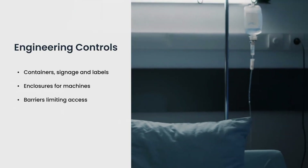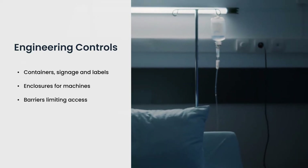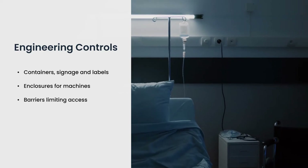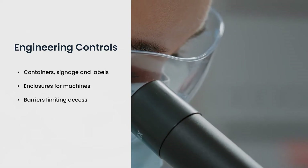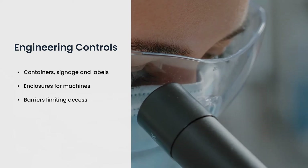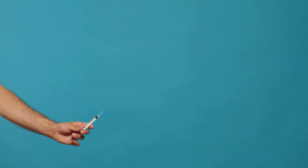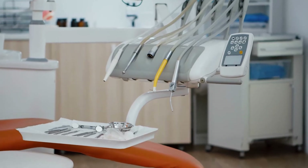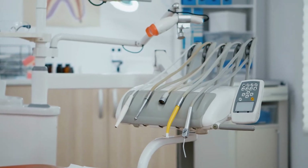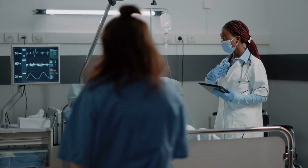Once you and the decision makers at your organization are fully aware of the dangers of your work environment, steps can be taken to integrate the appropriate engineering controls. In the medical field, engineering controls to limit exposure to bloodborne pathogens might include containers, signage and labels, enclosures from machines used for specimen separation and analysis, such as with centrifuges and in gas chromatography, and barriers that limit access to areas for non-medical personnel. Consider the everyday danger of cuts or stabs from sharp objects in the healthcare setting. Contaminated sharps include any contaminated object that can penetrate the skin, including but not limited to needles, scalpels, broken glass, broken capillary tubes, and exposed ends of dental wires.